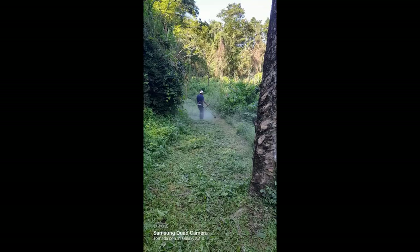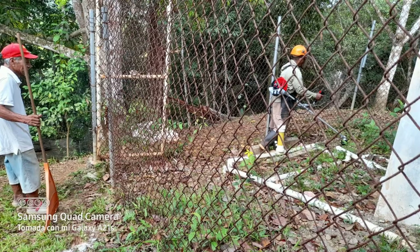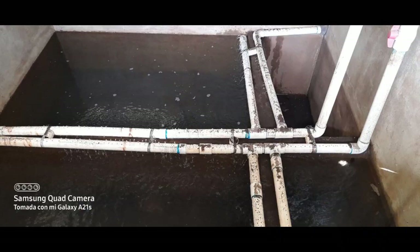Inside the area of the filter, maintenance was provided. The slow sand filter roughing filter was cleaned, debris was removed, and leaves and organic material were cleaned from the filter.